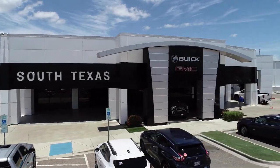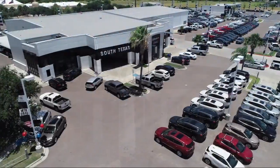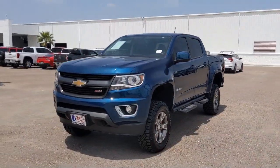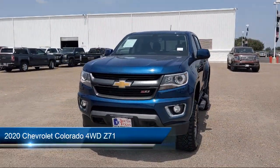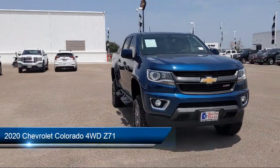Welcome to South Texas Buick GMC, your premier location for purchasing a vehicle. Here's a look at another one of our great vehicles from our inventory. It comes equipped with a 3.6 liter V6 308 horsepower engine.